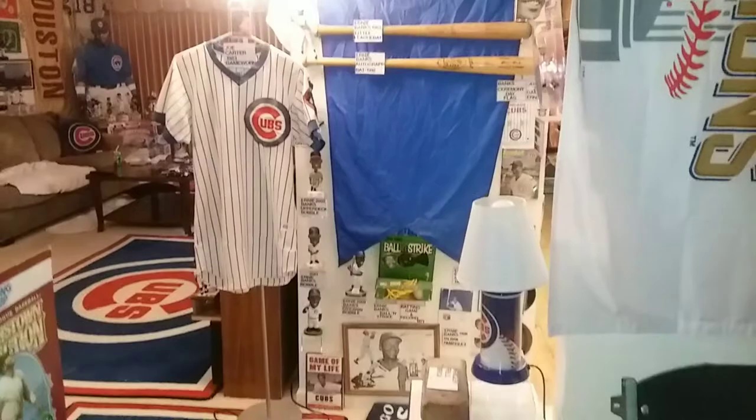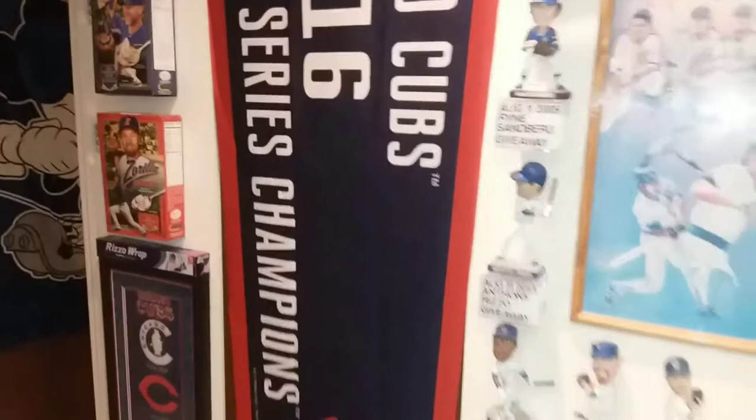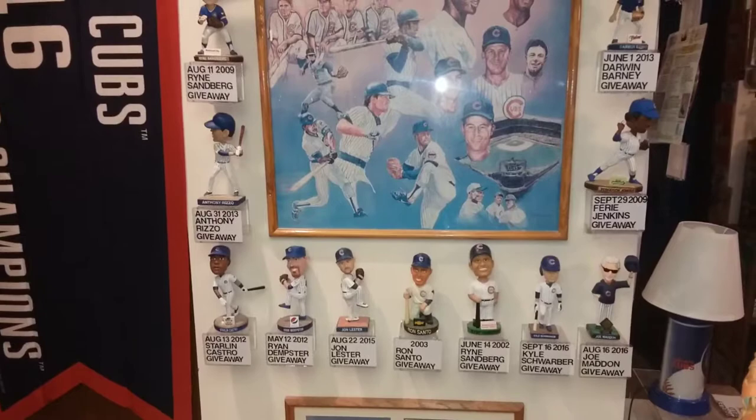Ron Santo, Billy Williams, Fergie Jenkins — these are all players from the 1969 Cubs. And you can see some of the bobbleheads that I showed in my previous vlog. If you go back you'll see these bobbleheads — I discussed them there so I won't talk about them right now.